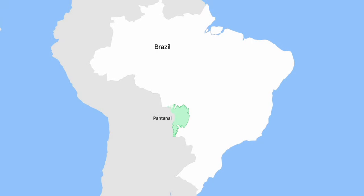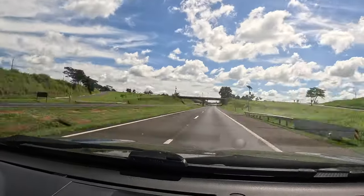After months of preparation, we were finally ready to hit the road. Our first destination would be the Pantanal, the largest tropical wetland in the whole world. Although it covers an area the size of Florida, the Pantanal is probably one of the less known natural treasures of South America. We left São Paulo and drove 1800 kilometers to reach a little town called Poconé, the northern entry of the Pantanal.